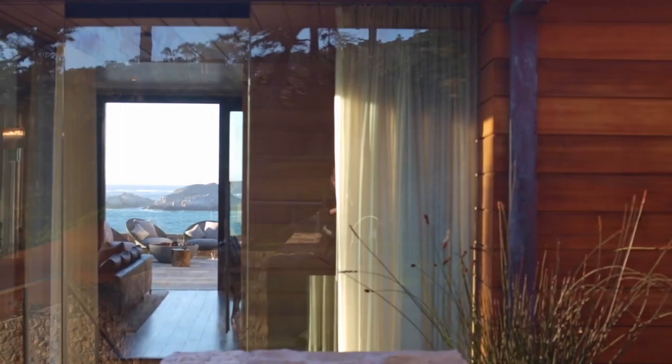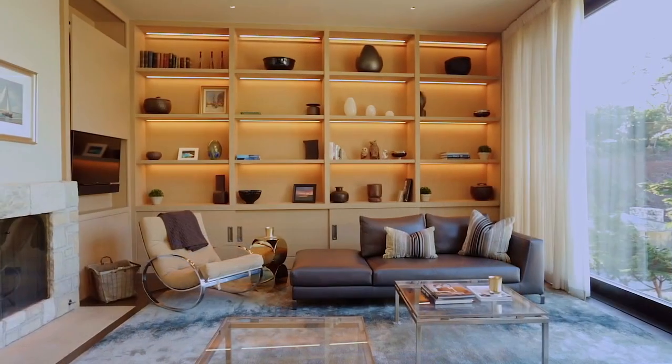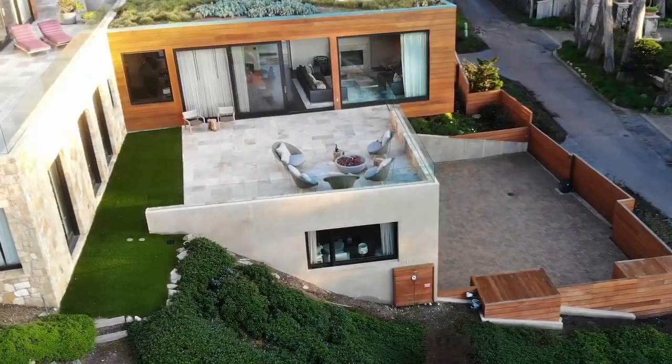Soothing, neutral colors and materials welcome the surrounding terrain indoors. The indoors throughout flow seamlessly to the outdoor spaces, setting the stage for exceptional entertaining.